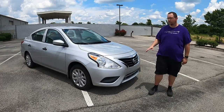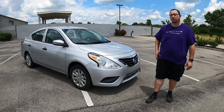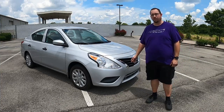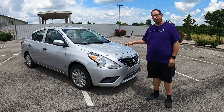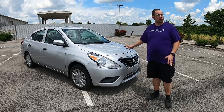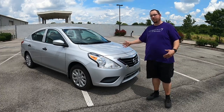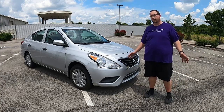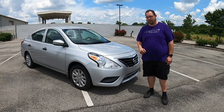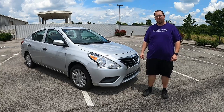In 2012 Nissan updated to the second generation, which is what we have here — that ran through 2019, so this particular car is the final model year of the second generation. We're going to take a look at this second generation Nissan Versa, show you what it's all about, and hopefully add it to your shopping list if you're in the market to save on gas, which right now is very important to people.